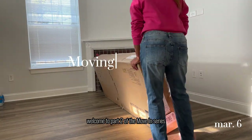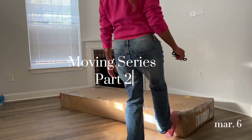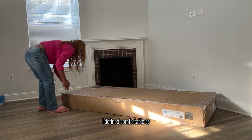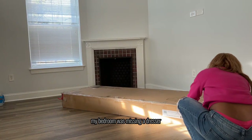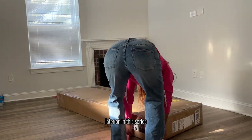Hey friends, welcome to part two of the move-in series. If you haven't checked out part one, please do so. I didn't want to drop part two until my apartment was comfortable. My bedroom was missing a dresser, and you guys will see me put together the dresser later on in this series.